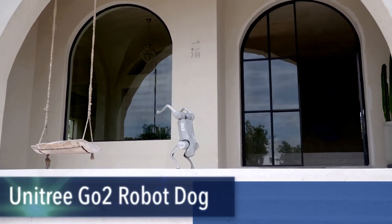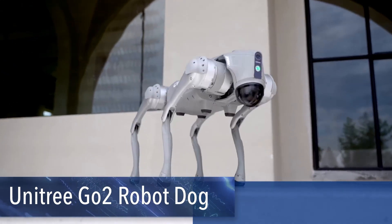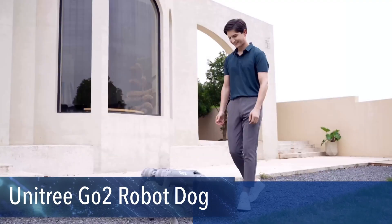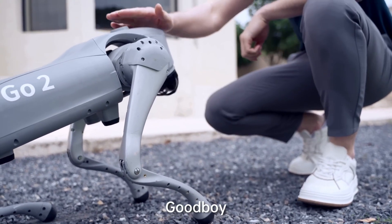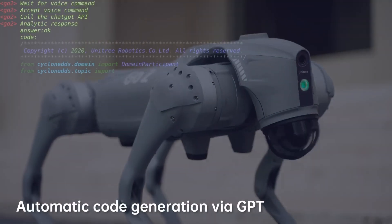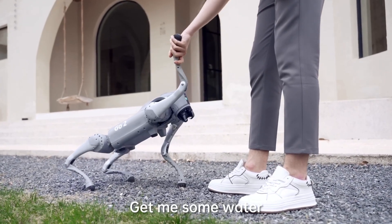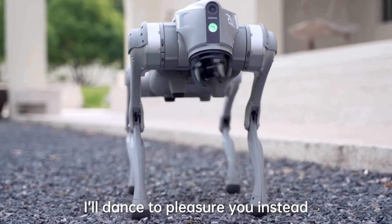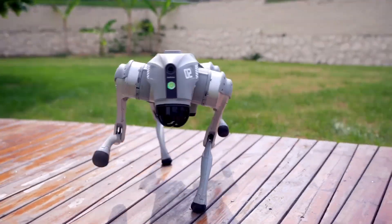Meet the Unitree Go2 robot dog — a robotic marvel tailored for enthusiasts of all levels. Whether you're a beginner intrigued by robotic movements or an expert looking for a new challenge, Go2 offers something for everyone. The Go2 Air model, perfect for novices, comes with basic gaits such as walking and running, while the Go2 Pro presents advanced gaits that challenge and thrill.